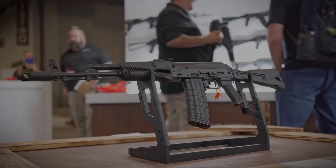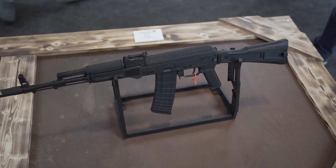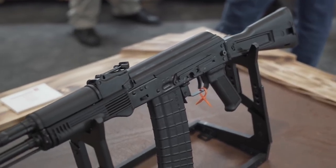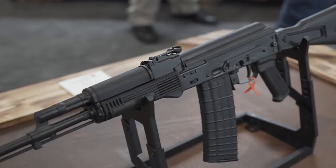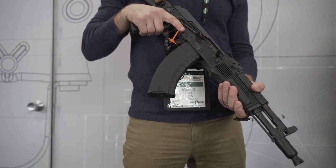The Kalashnikov USA KR-101 is based off the AK-101 platform and accepts Bulgarian-style 5.56 mags. Further features include a side-folding synthetic stock, 16.5-inch barrel, AK-74-style brake, side optics rail, and polymer handguard.